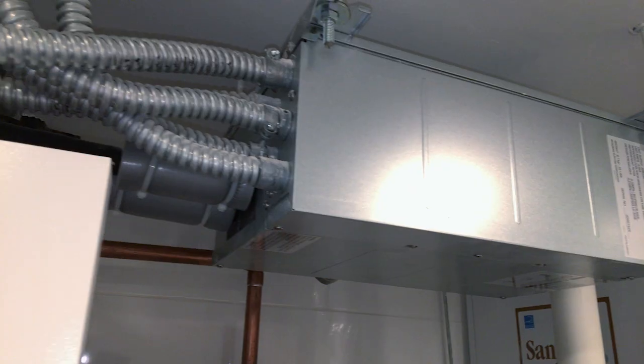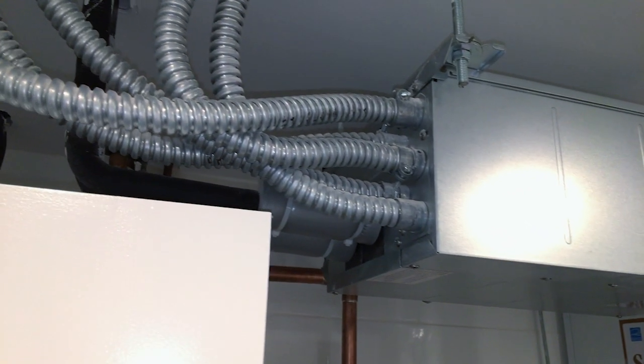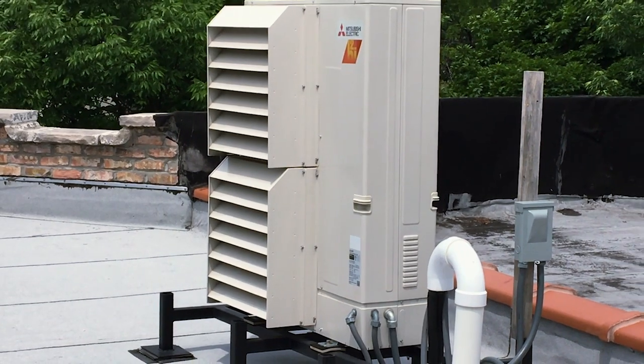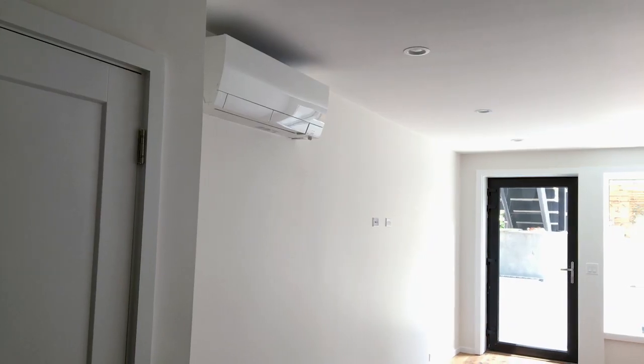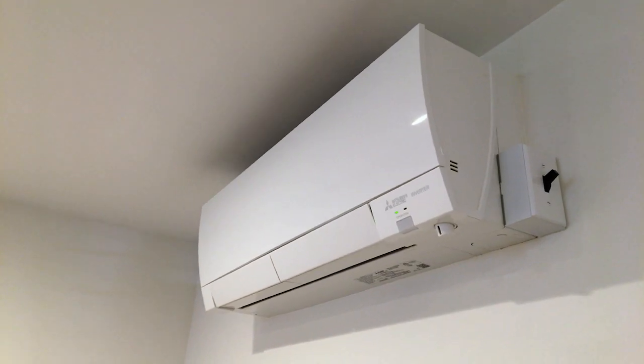In essence, regular air source heat pumps do not work here, but a Mitsubishi hyperheat system can be the sole source of heating in this climate. It is connected to seven different indoor wall-mount units — one in each different zone in the house — so they have precise temperature control in every space.